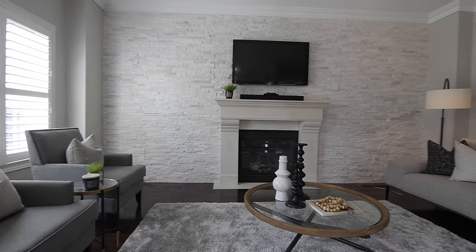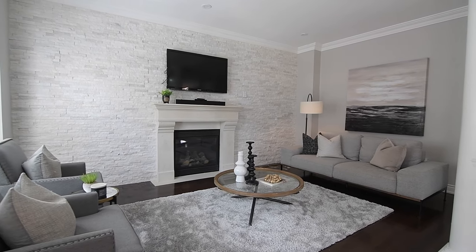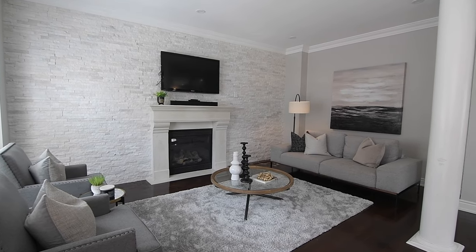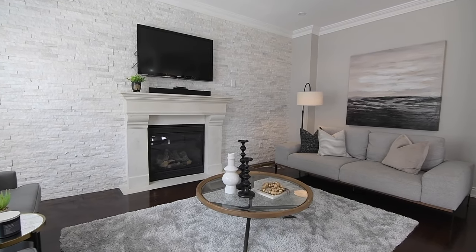Accent columns grace the entry into a stunning family room that has the added coziness of a gas fireplace, the stacked stone feature wall accentuating the elegant simplicity of its mantle.